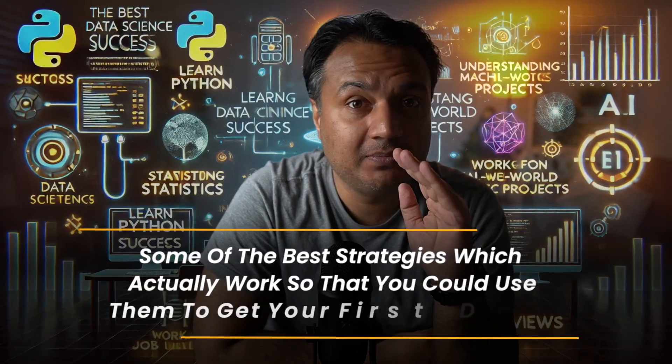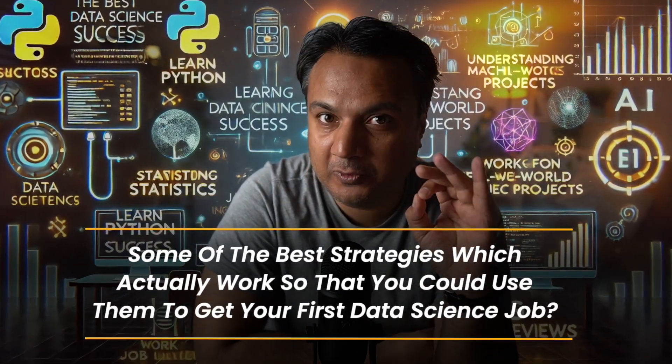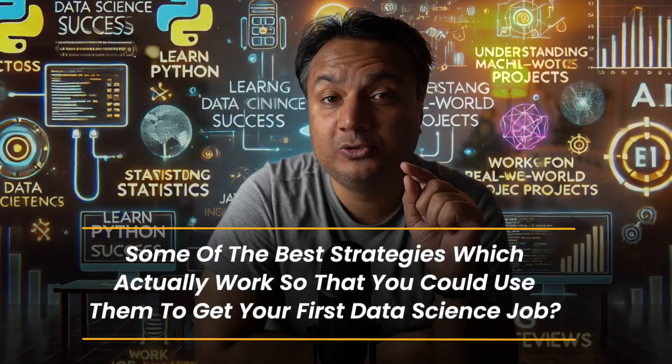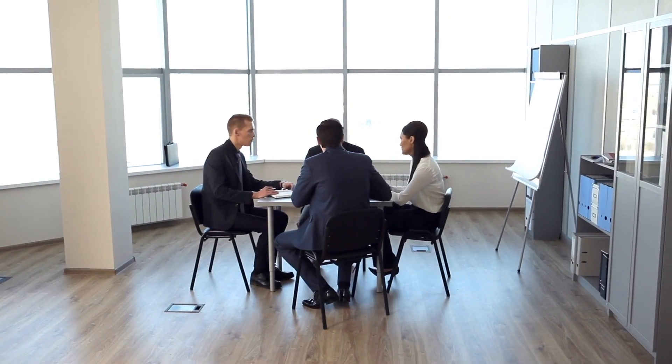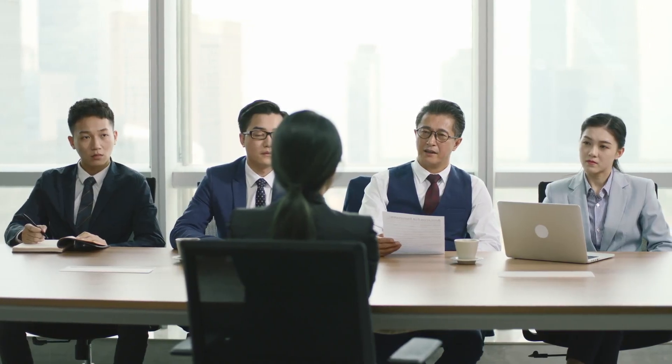In this video I'll share some of the best strategies which actually work so that you could use them to get your first data science job. This is based on my 10-plus years of experience working in the industry, having been part of dozens of hiring committees and having conducted hundreds of candidate interviews. I'll break down all the steps which are part of the hiring process and for each step share strategies and tips to maximize your chances of getting selected.